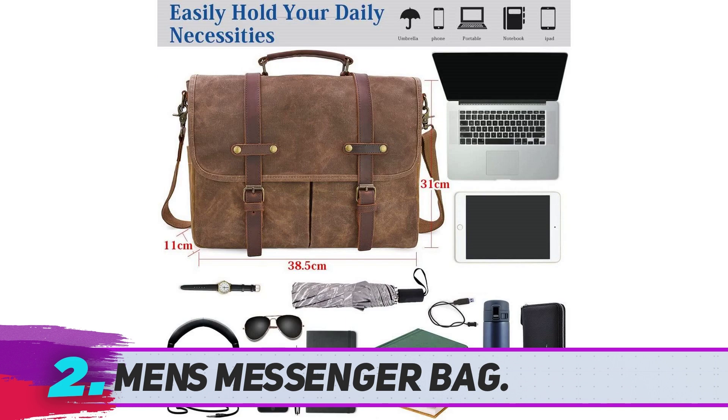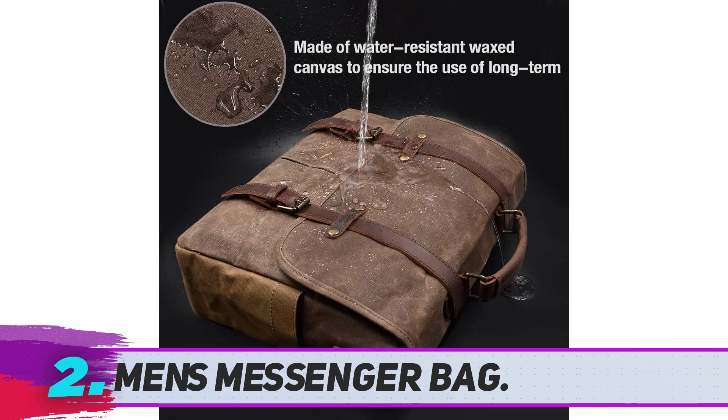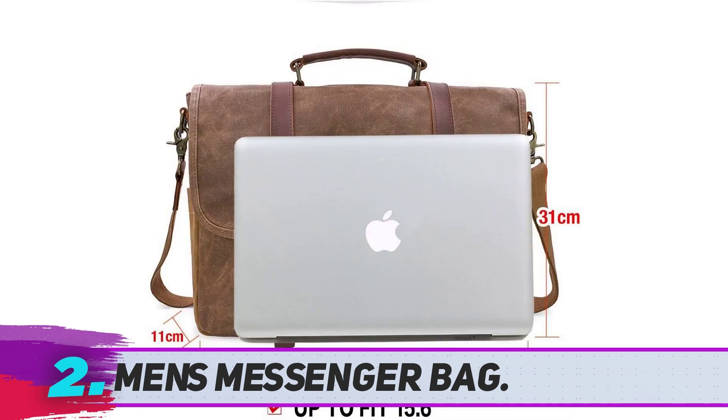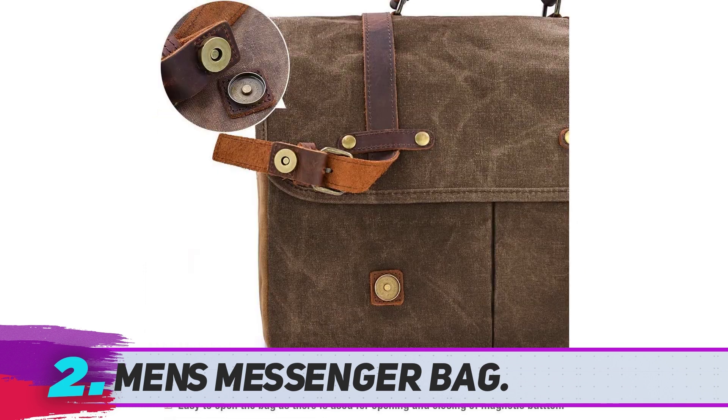Its external dimensions are 15.1L by 4.3W by 12.2H inches. With a good number of pockets, it stores many things you need. The bag is made from waterproof and water-repellent material that prevents your stuff from environmental elements, so you can also use this bag for outdoor activities.